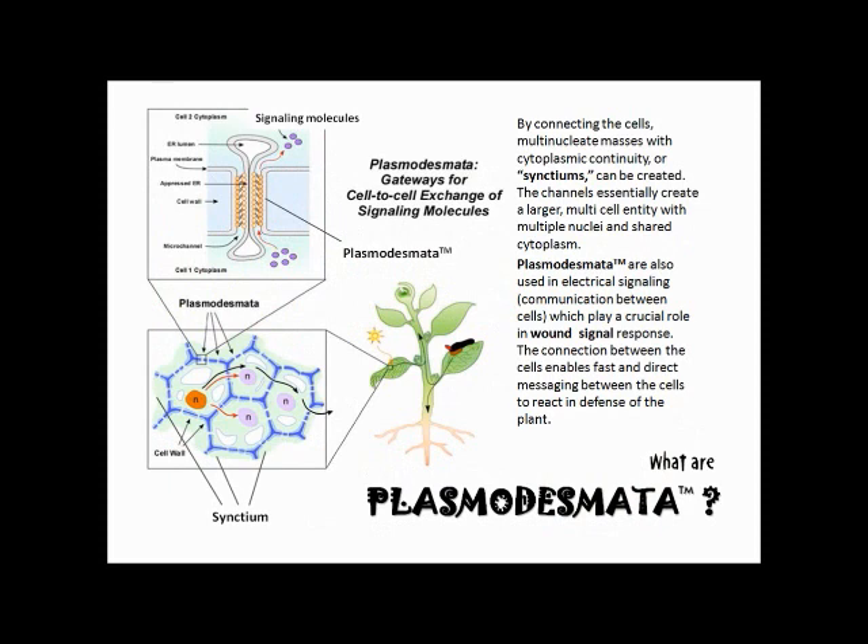By connecting the cells, multinucleate masses with cytoplasmic continuity, or syncytia, can be created. The channels essentially create a larger multi-cell entity with multiple nuclei and shared cytoplasm. Plasmodesmata are also used in electrical signaling and communication between cells, which plays a crucial role in wound signal response. The connection between the cells enables fast and direct messaging between them to react in defense of the plant.